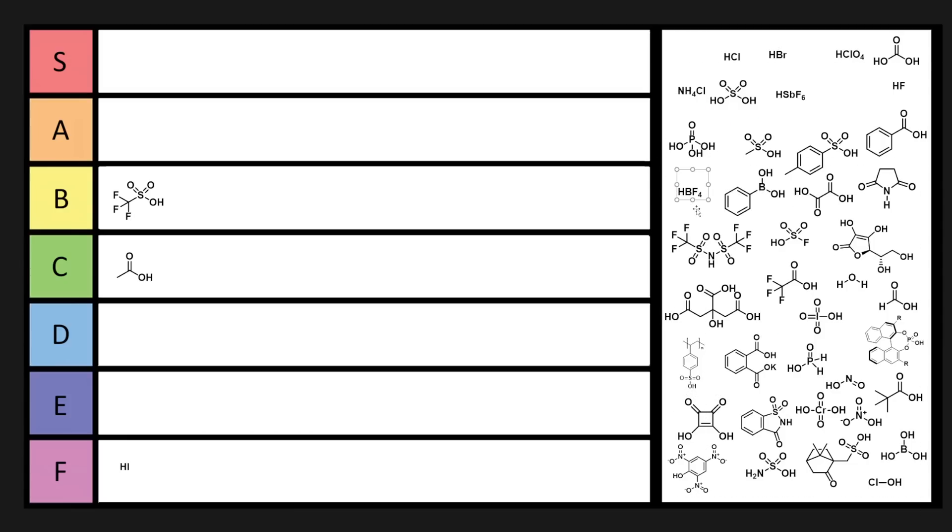HBF4 is like a better version of triflic acid because it's similarly strong, but it's available in ether so you can handle it and it's okay. HBF4 is a little bit annoying because it could potentially react and do some stuff you don't want it to do, but it's better than triflic acid. I'm going to put it in A tier, but maybe it belongs in S tier.